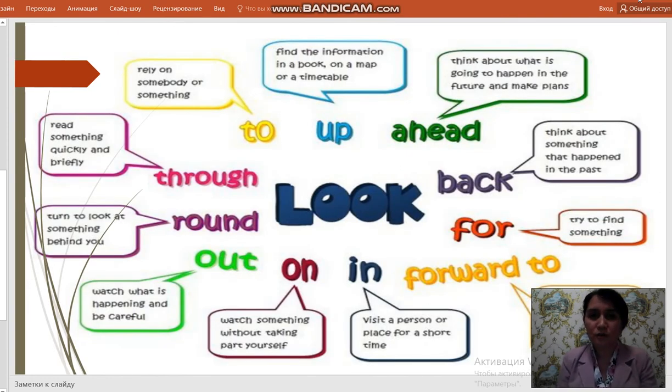The next word is 'look'. Here are the definitions. Look to: rely on somebody or something. Look up: find information in a book, on a map or a timetable. Look ahead: think about what is going to happen in the future and make plans. Look back: think about something that happened in the past. Look for: try to find something. Look forward to: feel pleased and excited about something that is going to happen. Look in: visit a person or place for a short time. Look on: watch something without taking part yourself. Look out: watch what is happening and be careful. Look around: turn to look at something behind you. Look through: read something quickly and briefly.